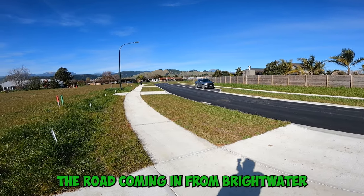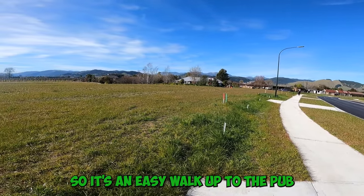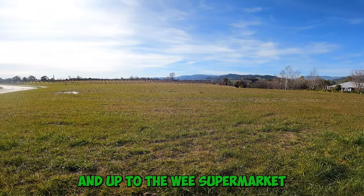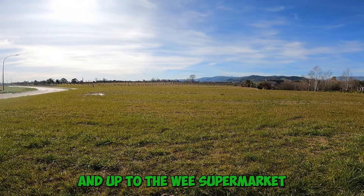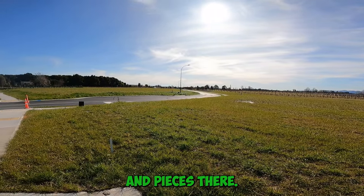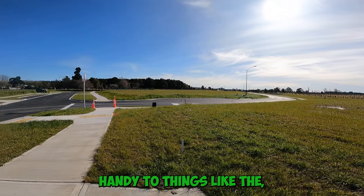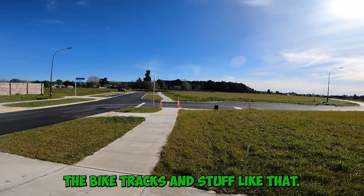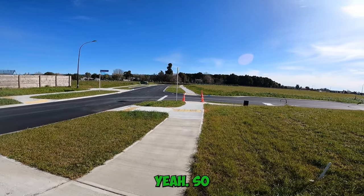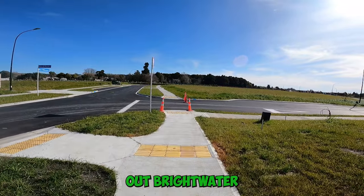The road coming in from Brightwater comes from the main road, so it's an easy walk up to the pub and up to the Four Square supermarket, and a few other bits and pieces there. It's also handy for things like the bike tracks and stuff like that. Definitely one for anyone looking to be out in the Brightwater area.